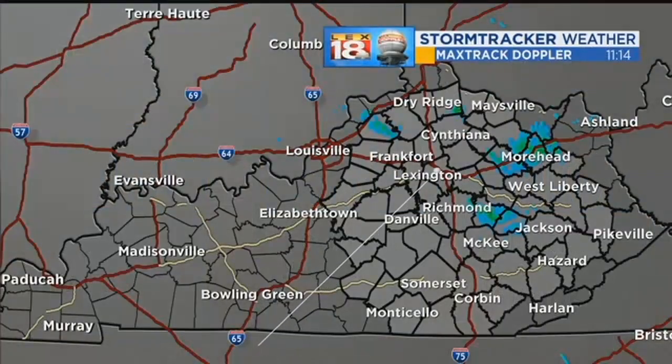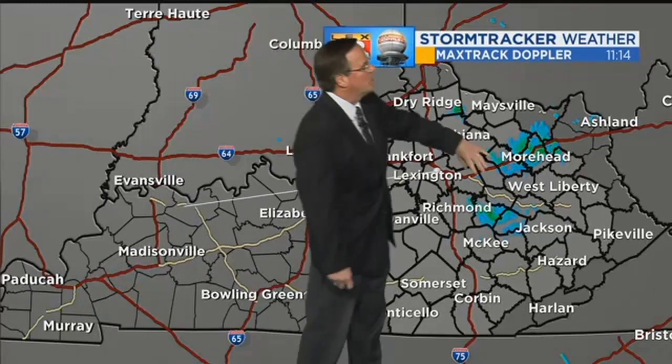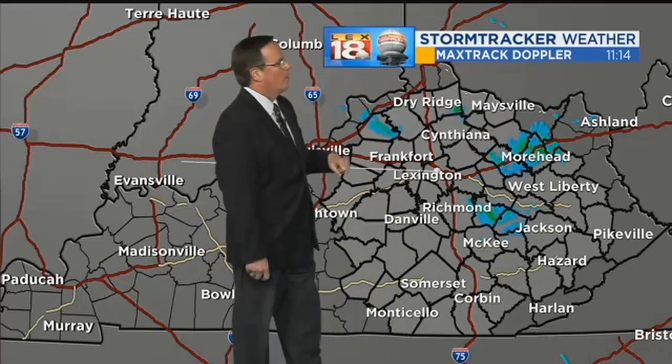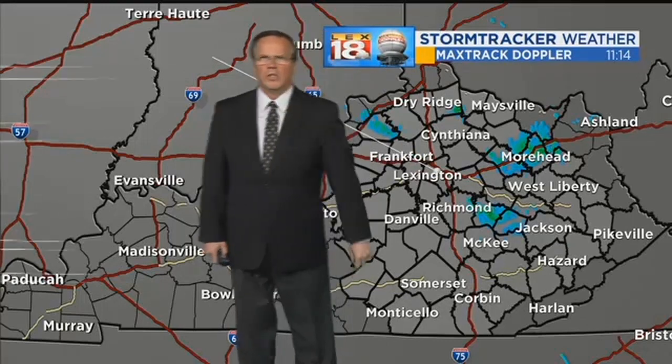Taking you out to the Maxtrac Live Doppler, you are looking at a mixture of some rain showers. There could be some snow showers, especially along I-64, going over into Rowan and Fleming County — many flurries. Northern part of Kentucky, the same. That's likely rain, though, as you look toward Estill County. That's a sprinkle more than anything else.